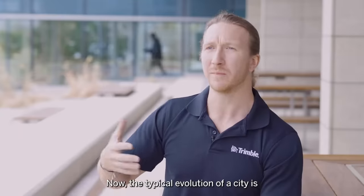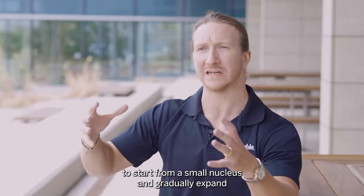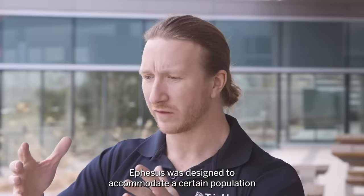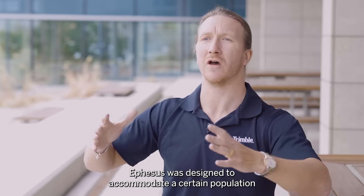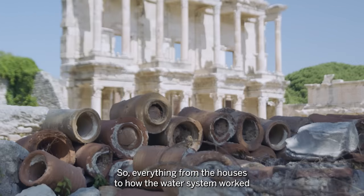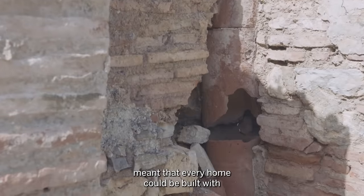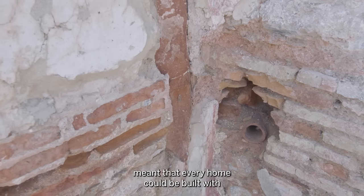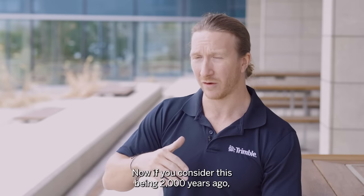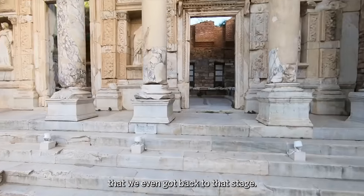In construction, it's interesting because the entire city was designed and engineered before it was ever built. The typical evolution of a city is to start from a small nucleus and gradually expand, but Ephesus was designed to accommodate a certain population. Everything from the houses to the water system, the sewage and drainage — every home could be built with pipes leading out to a main sewage system.